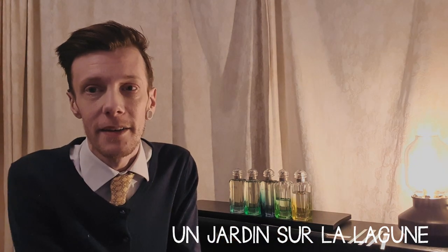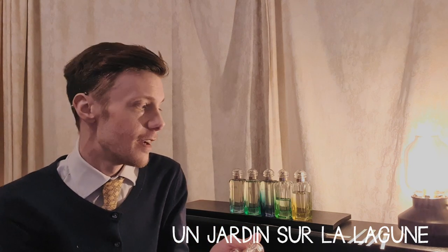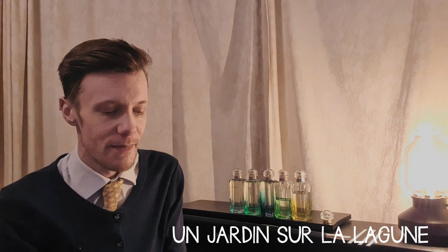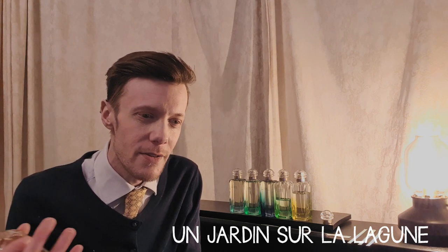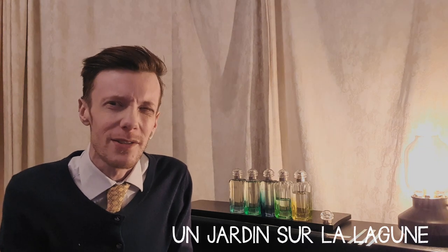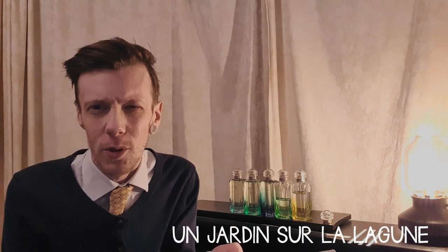The last one came out in 2019 and was made by Christine Nagel rather than Jean-Claude Ellena. Un Jardin sur la Lagune is a garden on the lagoon — supposedly a Waldorf Venice garden from some fictional British history character. For me it's a little bit of a departure and I also don't think it's very good.